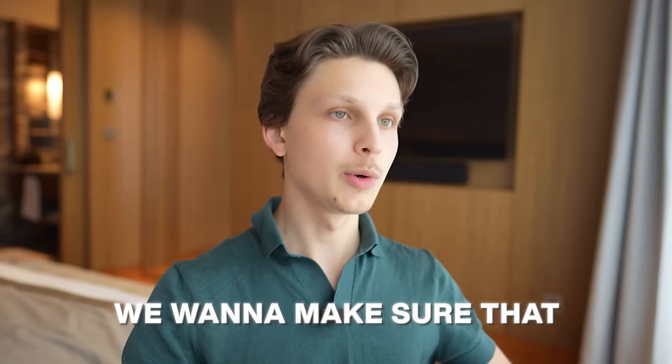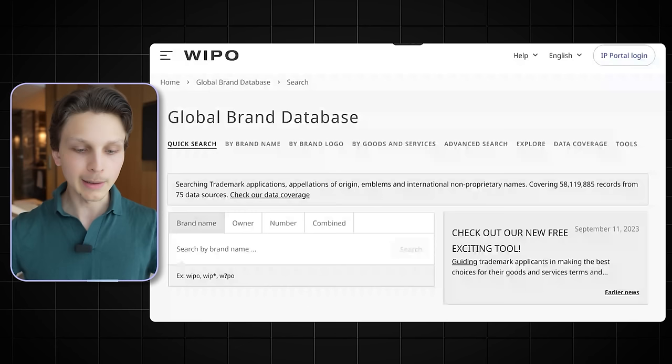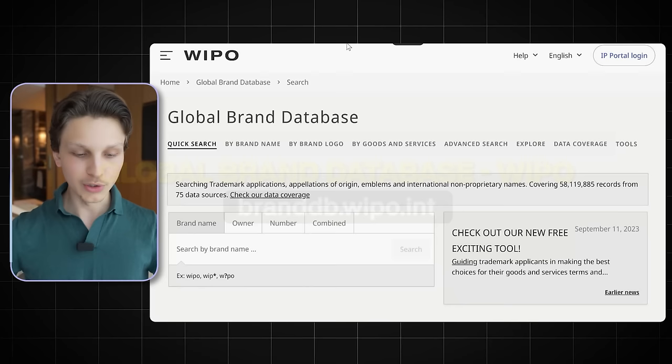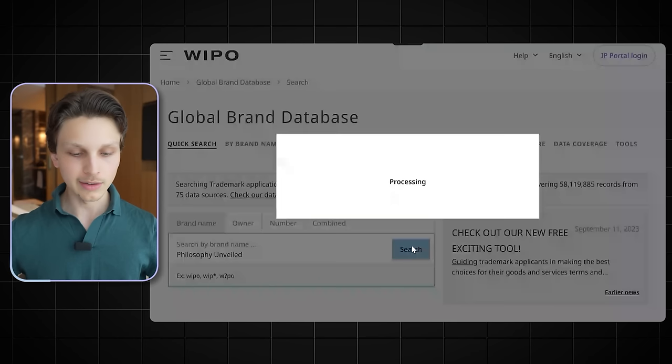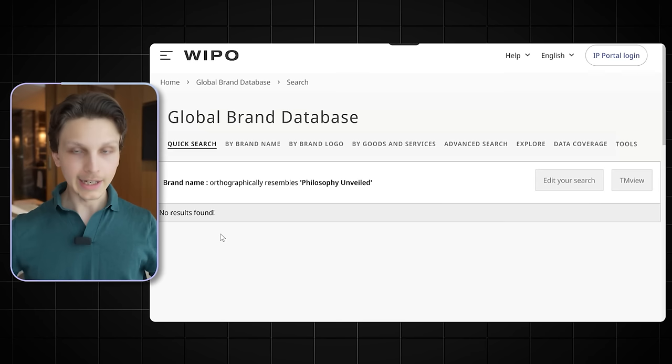Before using any of these names, we want to make sure they aren't already taken so we don't face any legal trouble if the name is an established brand. To do that, take the name — for example, Philosophy Unveiled — and go to the website branddb.wipo.int. This is a global brand database where you can paste in different brand name ideas and see if they've already been copyrighted or trademarked. Paste it in, click search, and as you can see it says 'no results found' — which is very good for us.